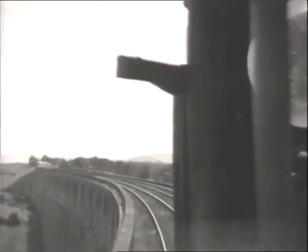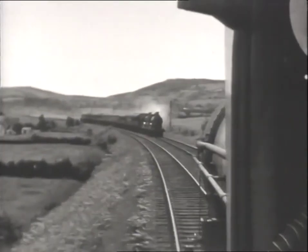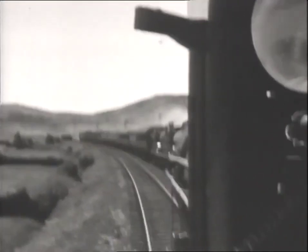The locomotive is S-Class 4-4-0 No. 190 Lugnaquilla. The train speeds over the Craigmore Viaduct near Bessbrook and passes a down express headed by a pair of 4-4-0s.